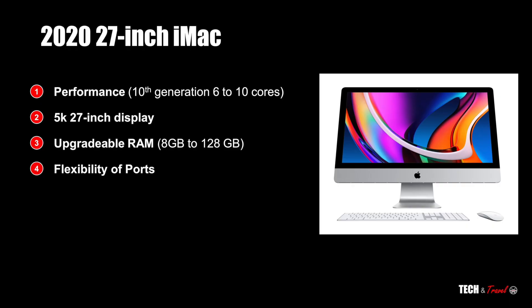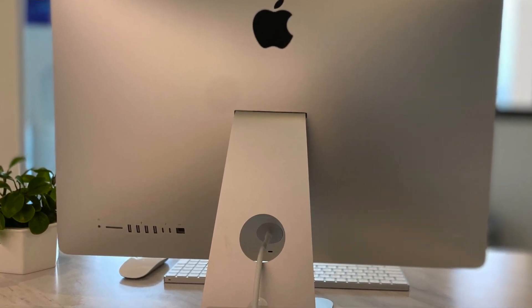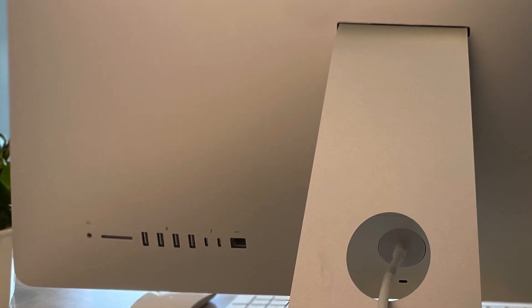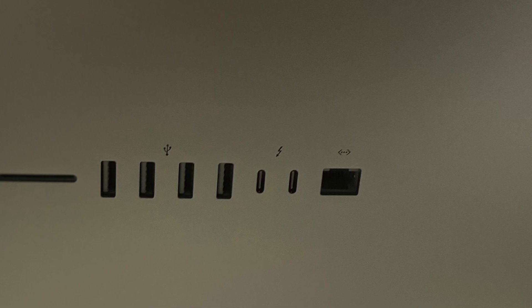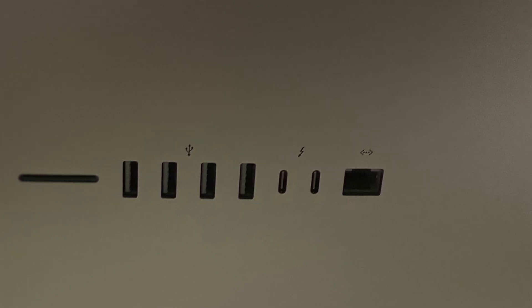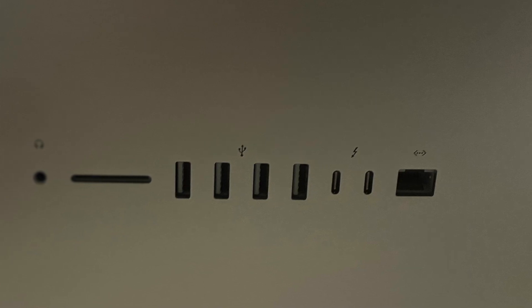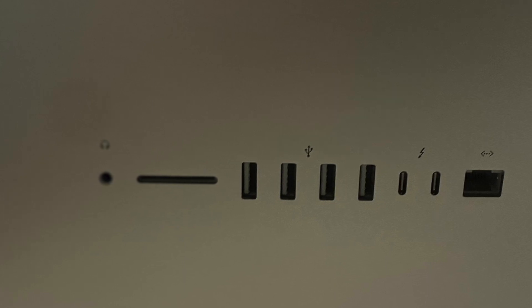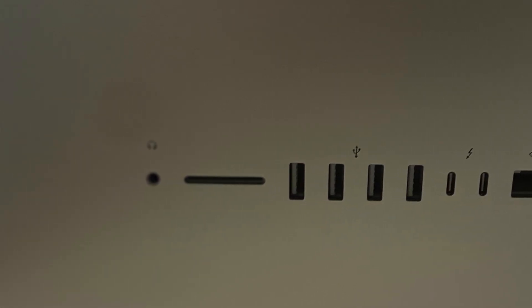Let's get to the ports. If you look at all Apple products, they are deficient in ports — but that's not the case with iMac. It has everything you would ever want: Ethernet 1 GB with an option to upgrade to 10, four USB 3.0 ports, two Thunderbolt ports, the ability to attach two 6K displays, a high-speed SDXC card reader slot, and a standard 3.5 mm audio jack.